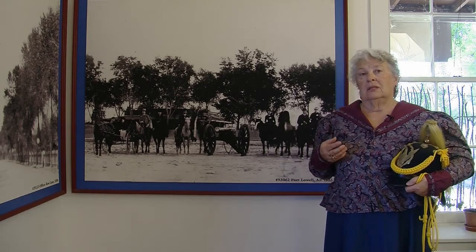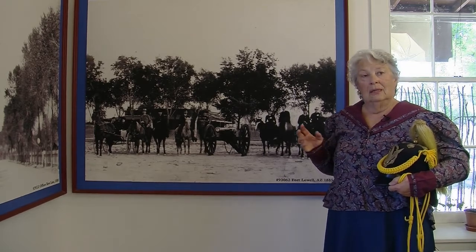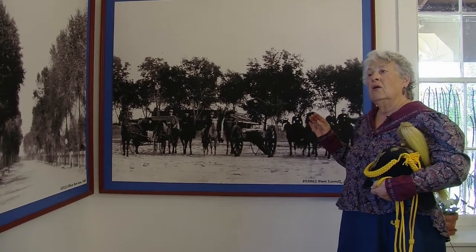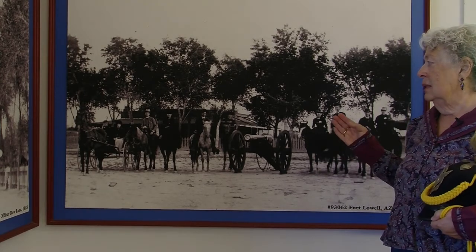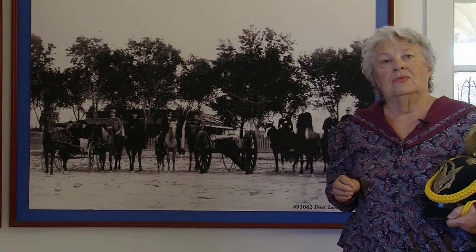My favorite exhibit at this fort is this one right here. The reason I like this exhibit is because it shows the relationship between the fort and the community. This is a picture showing gentlemen and their ladies who came out to the fort to hear the band play. We had a band most of the time and there wasn't any other in Tucson, so they came out here for dances and band concerts. And in the background you can hear the old Arizona brass band playing — they come out to Fort Lowell Park and play on occasion for our pleasure.